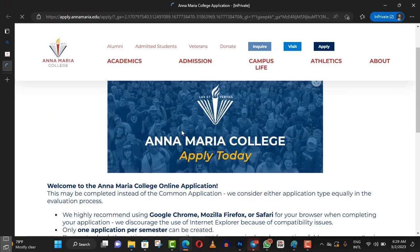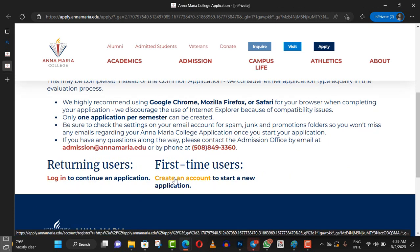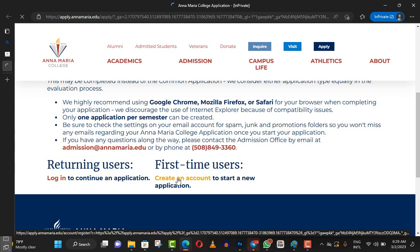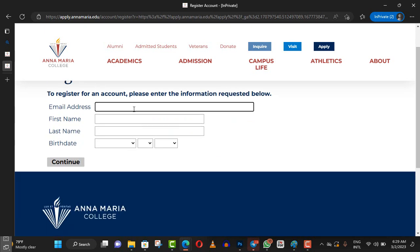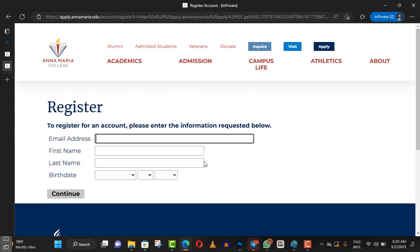The application process is very simple. All you have to do is create an account if you haven't done so before; if you already have one, just log in. To create an account, you need your email and basic information — your first name, last name. They will send you a link to verify everything. The application process is very easy to get in and apply.